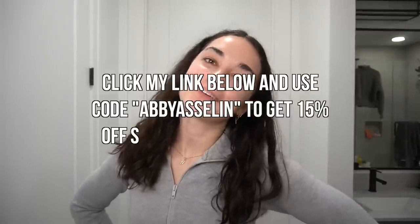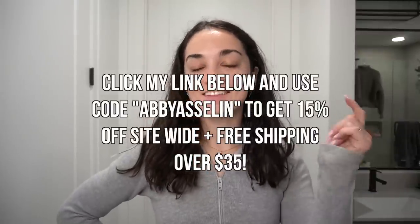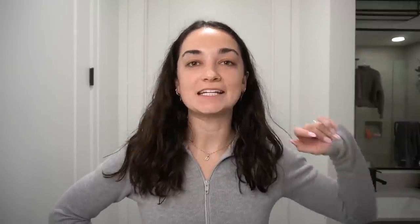I've been using Hero Cosmetics Mighty Patches for over a year. They are my go-to for extracting whiteheads and safely taking care of pimples — they truly are your blemish hero. You can use code Abbey Aslan at the link in the description, and I'll also have it on screen, to get 15% off site-wide at Hero Cosmetics, plus free shipping on orders over $35.